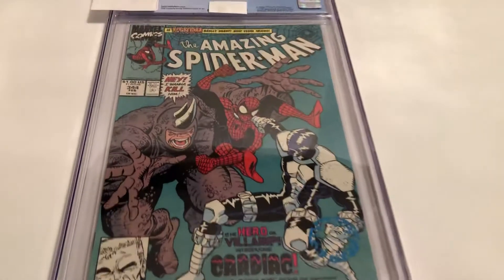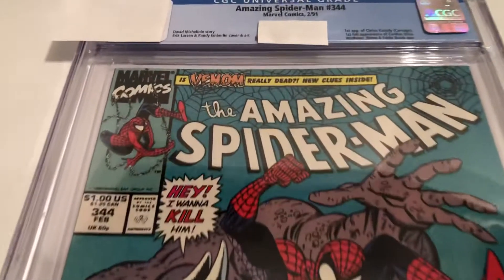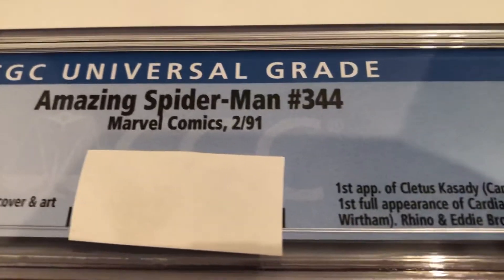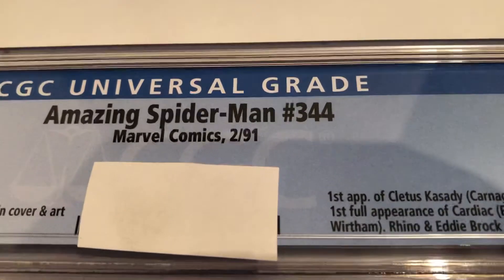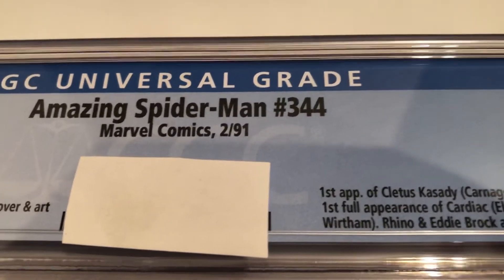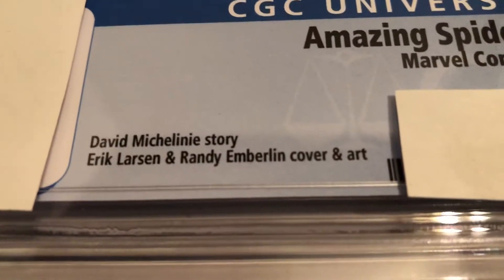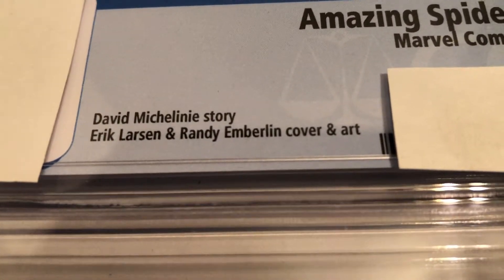Now let's take a look here. February 91, so that means it was on sale probably November of 90, because they're about three months cover before. Art by Eric Larson.